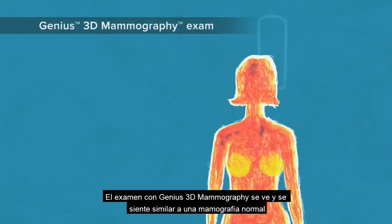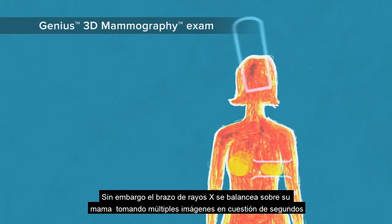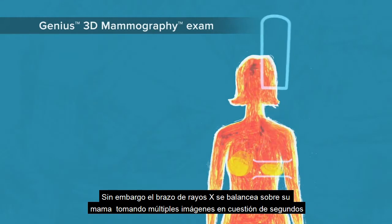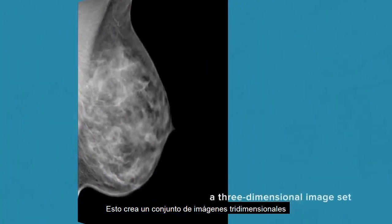A Genius 3D mammography exam looks and feels similar to a regular mammogram. However, the x-ray arm swings over your breast, taking multiple images in a matter of seconds. This creates a three-dimensional image set.